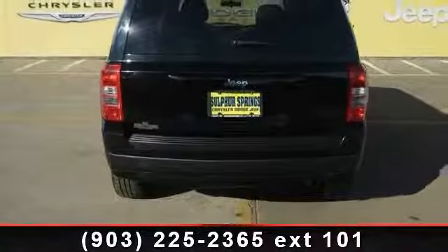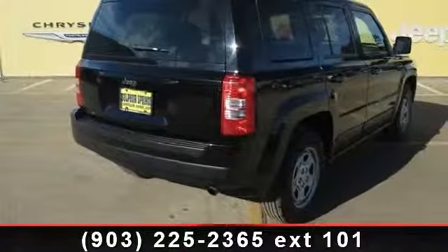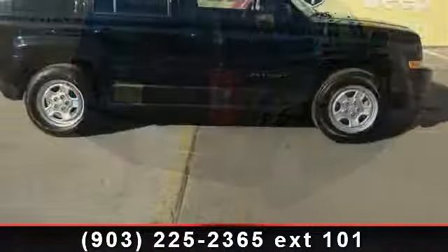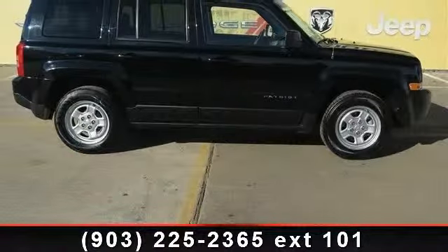Rear bench seat, driver vanity mirror, ABS, front reading lamps, front wheel drive, front disc rear drum brakes, pocket seats, adjustable steering wheel, and power outlet. A test drive is waiting for you.